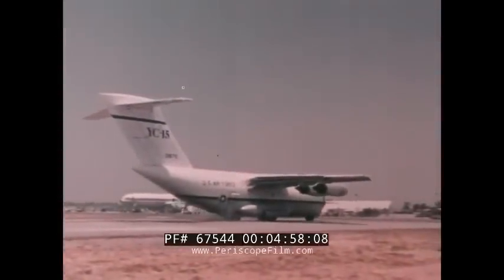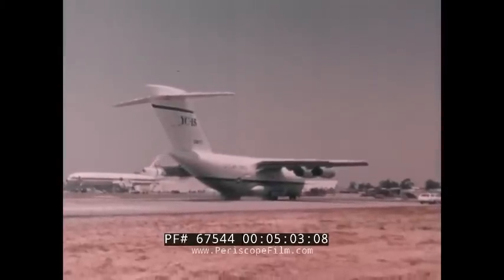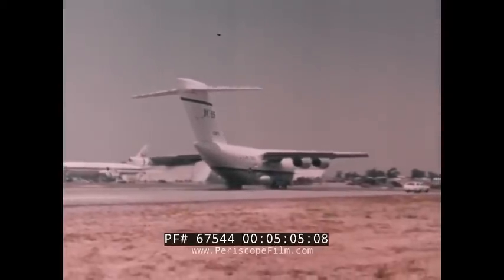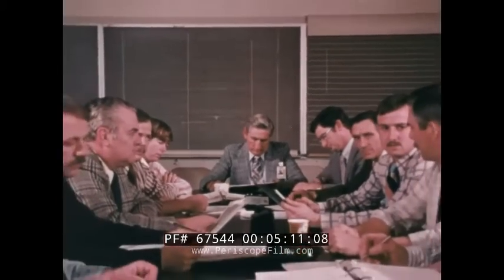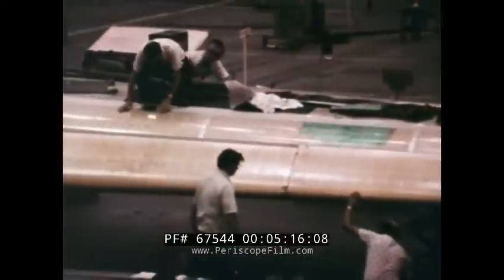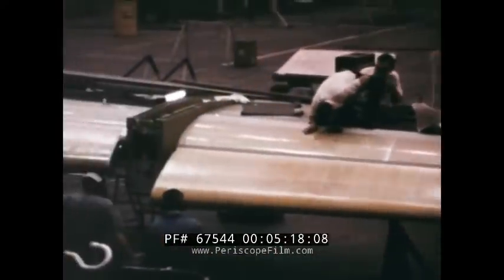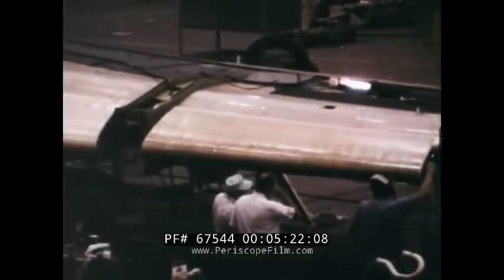The basic flight test program was completed in August 1976, logging 473 flight hours in 12 months. Because the design and development of the YC-15 was accomplished well within budget and ahead of schedule, additional fly-before-buy prototype work to enhance the operational capability of the C-15 was initiated.